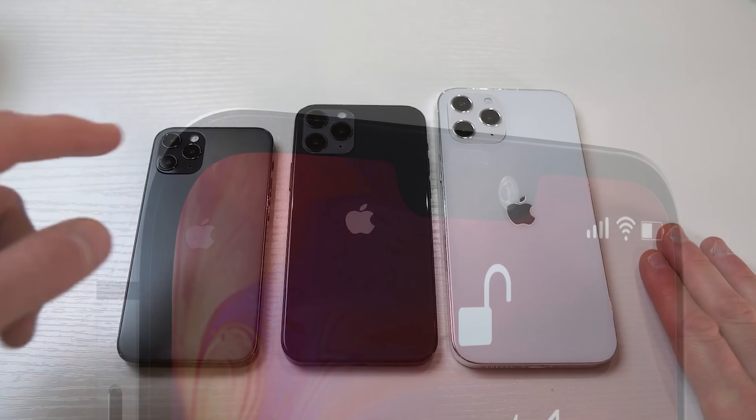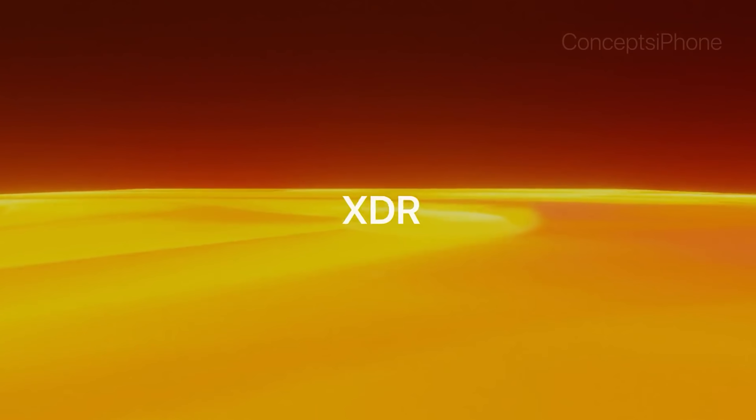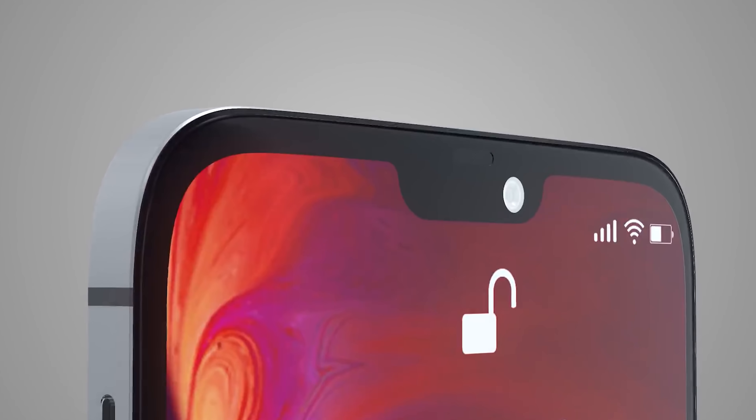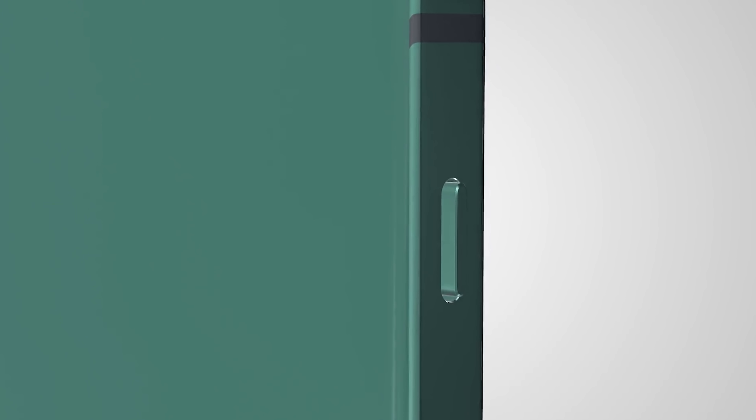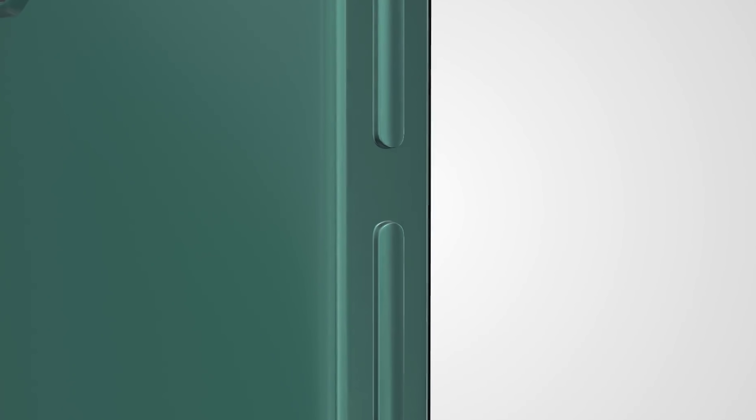We've had plenty more leaks about the upcoming Apple iPhone 12 including new hands-on footage, news that the display might not be what we expected, and more reports suggesting we could be seeing some delays. Before we get started, please like the video if you're a fan of Apple iPhones and let me know in the comments what version of the iPhone 12 you're looking forward to the most.